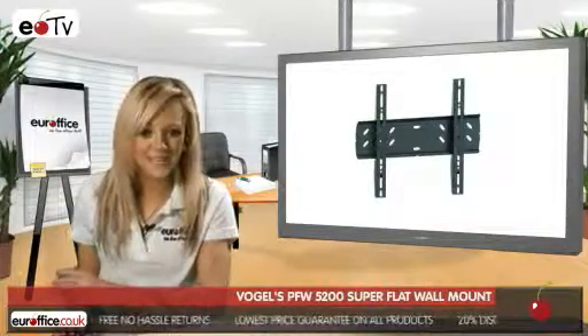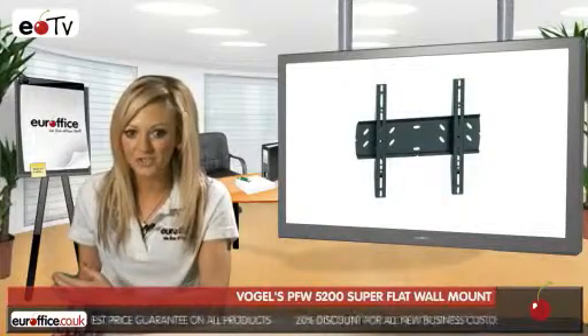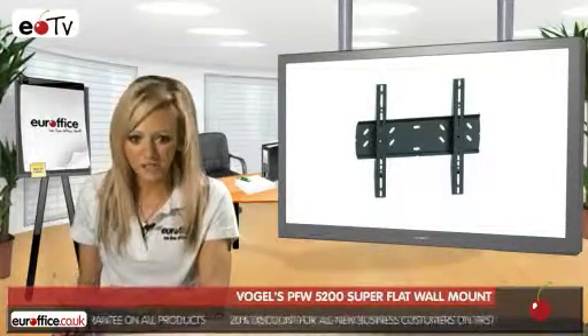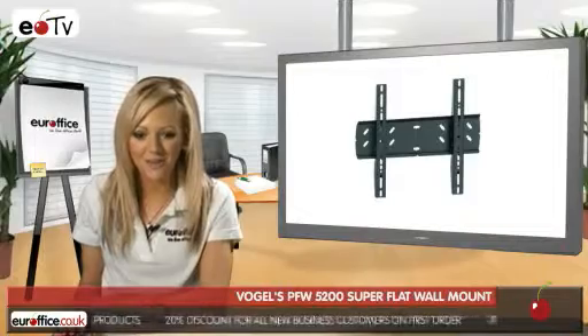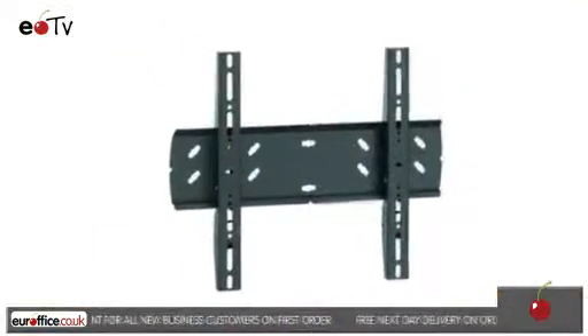Then when you're all set up you can show industry news, company broadcasting, or even just regular national news to show that your company is switched on and ahead of the times. And don't forget that here at EuroOffice we won't be beaten on price.